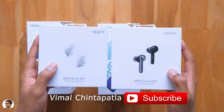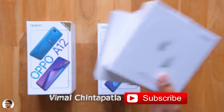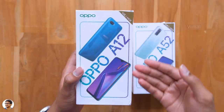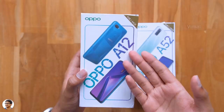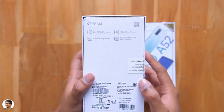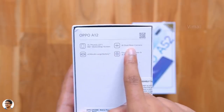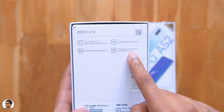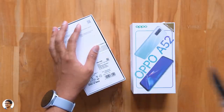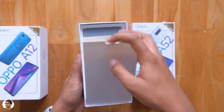First, let's check out Oppo's budget phone, the A12. It comes in this sort of box packaging, has the A12 branding and a picture of the phone on the front. The one they sent us is a 4 plus 64GB variant — it's also available in 3 plus 32GB. On the back, we've got some highlights: it's got a 6.22-inch HD Plus water drop display, dual rear cameras, a 4,230mAh large battery, and fingerprint sensor and face unlock support. It's powered by Mediatek's Helio P35 octa-core CPU.